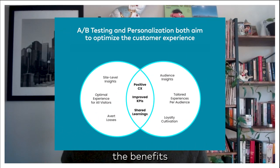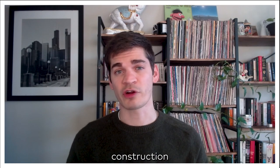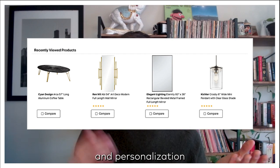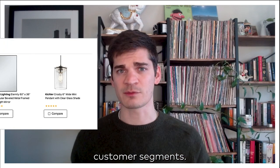While each methodology has its own merits, the benefits and the results become exponential when you're able to forge an alliance between the two. Just ask forward-thinking companies like this construction supply company that saw an 89% increase in purchases from recommendations simply by combining A-B testing and personalization to tailor the experiences for their unique customer segments.